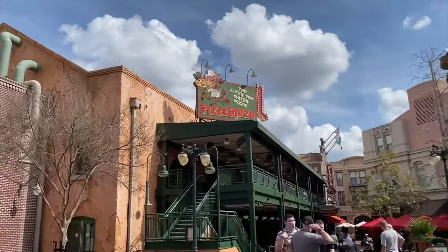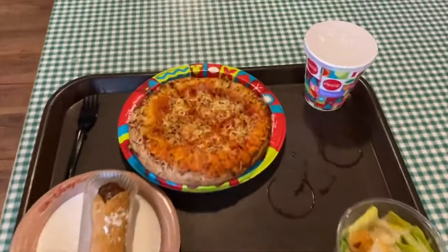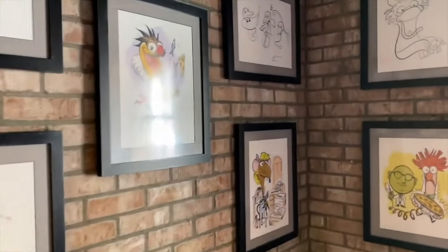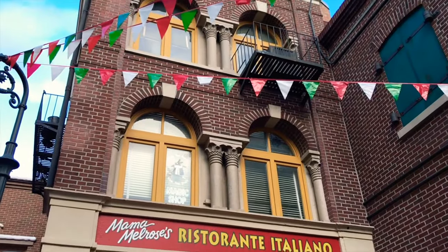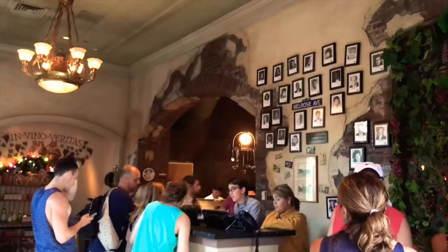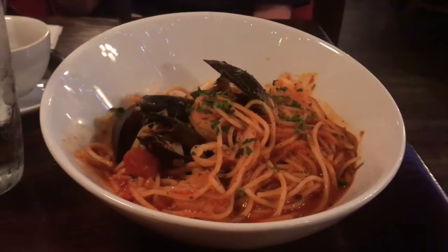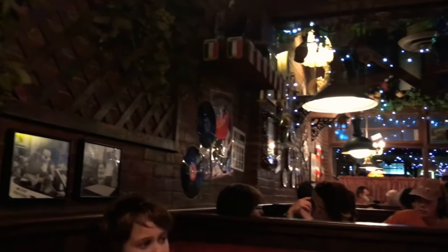Next is Pizza Rizzo, named after everyone's favorite riff-based muppet. This quick service restaurant serves personal sized pizzas with a variety of toppings, meatball subs and salads. If you're a fan of the Muppets and pizza then this is the restaurant for you. The other restaurant in Grand Avenue is Mama Melrose's Ristorante Italiano. This table service restaurant has more traditional Italian cuisine like spaghetti and meatballs, steaks and a variety of other pasta dishes. If you're looking for a warm and cozy dining spot within the park then this is a great choice.